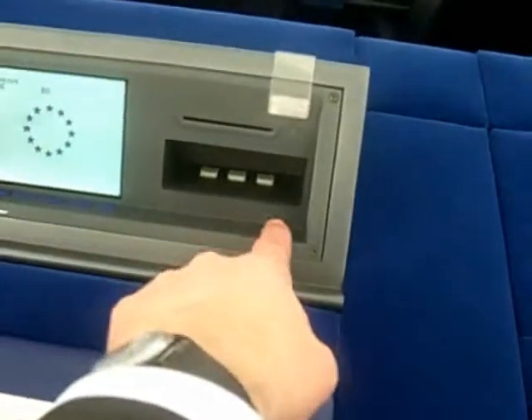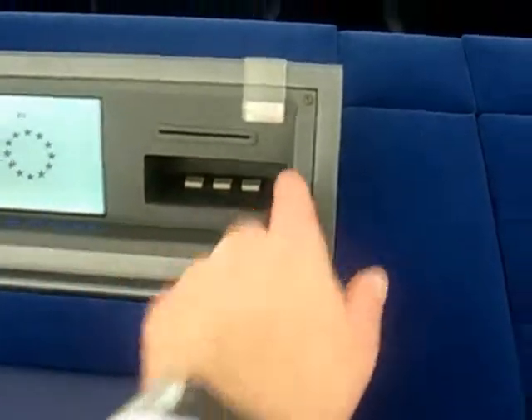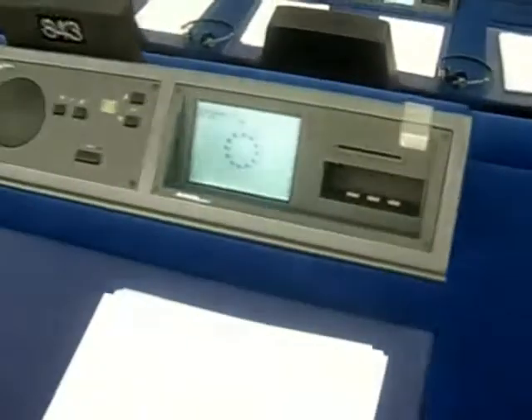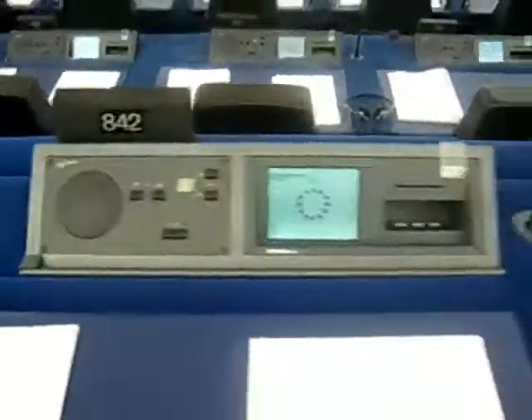The voting buttons — are these the voting buttons here? Yes. So nobody can see which way they voted. They press the button here. So this button — the light — tells them when they have voted. And everybody has an exactly identical panel.